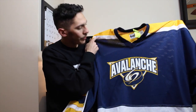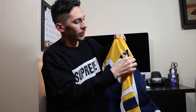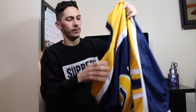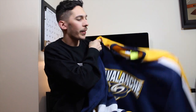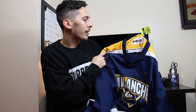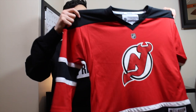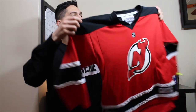First up, I found this vintage Avalanche hockey jersey, number 27 on the side, really dope, size extra-large. Sticking with the theme of hockey jerseys, I found this Reebok New Jersey Devils youth size, probably a size medium or small.